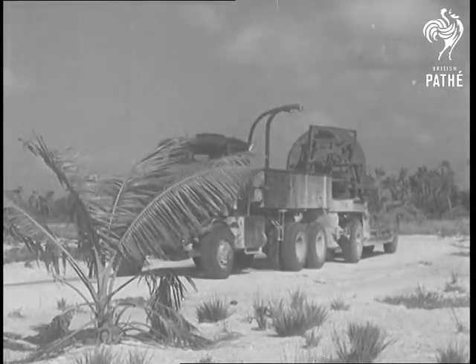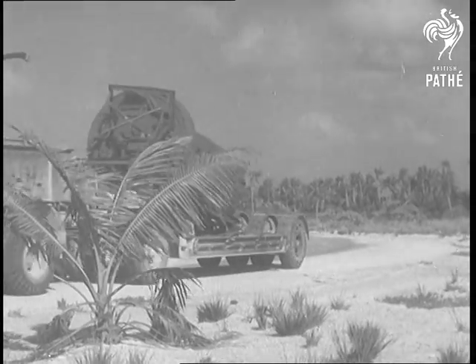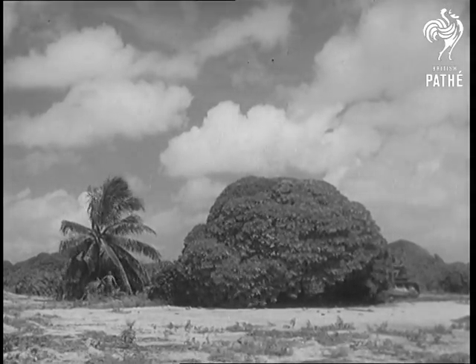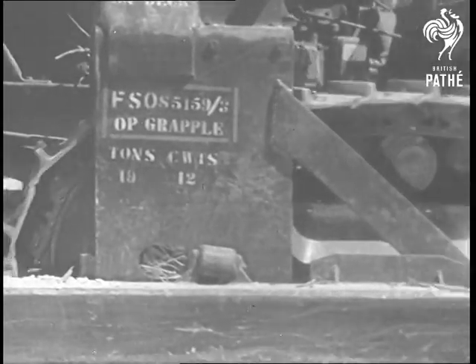A good deal of modern electronic equipment will be needed for the nuclear tests, and bulldozers are busy clearing sites for roadways, laboratories, radar huts, stores, and living quarters.